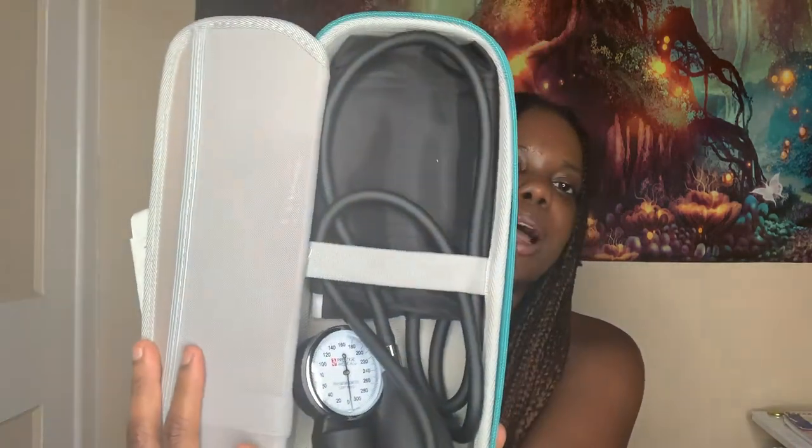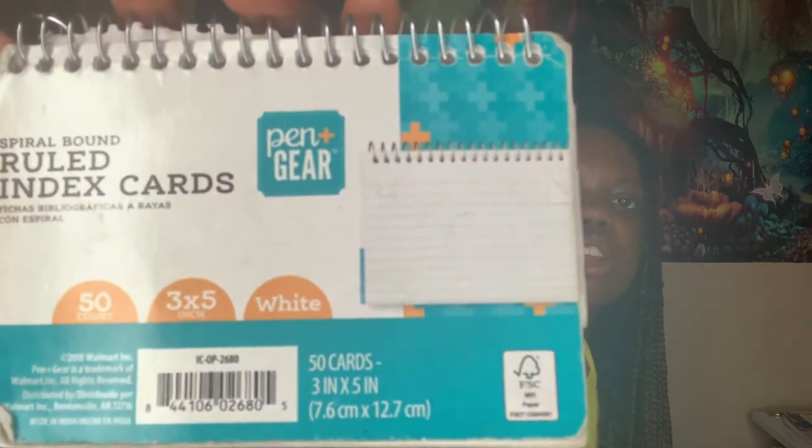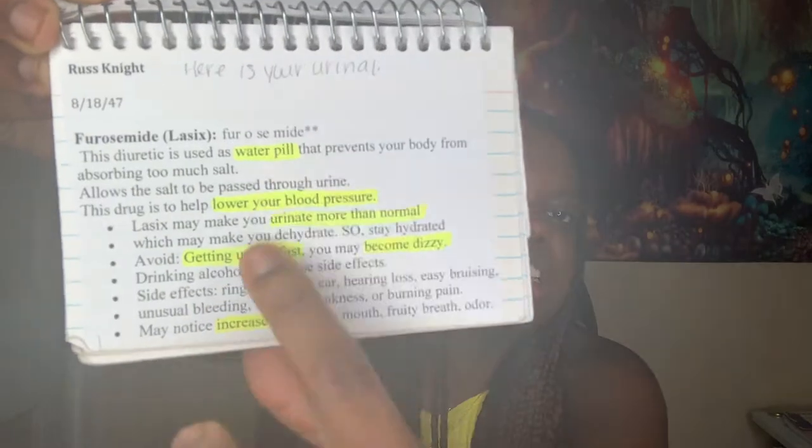My blood pressure cuff was provided by my school — I'm not sure if yours will provide it, but mine did. It's a manual blood pressure cuff, protected inside the case. I also bring a little index card cheat sheet. I keep drug information in here — the most important things highlighted. Before clinical you get your patient and their medications, so you have time to prep. This fits right into my scrub pocket, which is really neat, and I put it back in the case when I'm done to keep it safe.